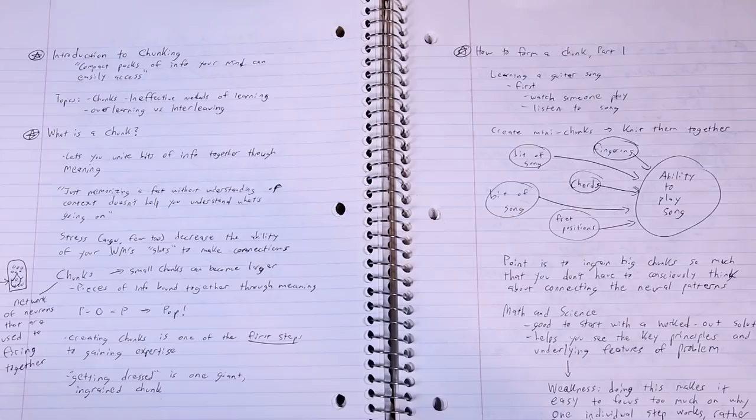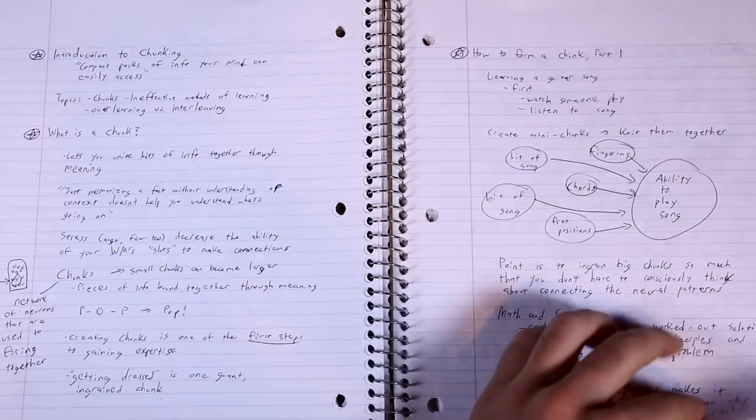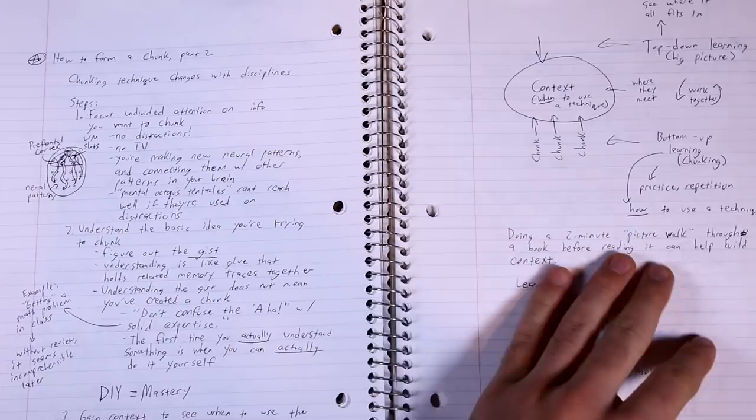The last style I want to cover is called the flow method, developed by blogger Scott Young. Essentially, you're trying to create a picture of how your brain actually understands the information — it's much more holistic and less rigid than other systems. You draw diagrams and arrows connecting concepts to other concepts, linking things you just learned to things you wrote down earlier, creating a network of ideas like a spiderweb. As opposed to the outline method for term-heavy classes, the flow method is my personal choice for most note-taking when I'm trying to learn a lot of heavy concepts.